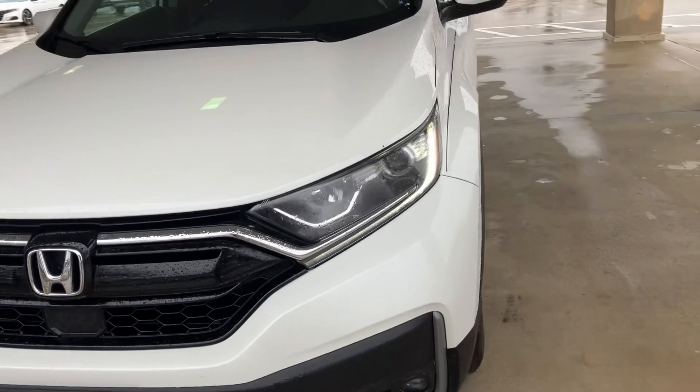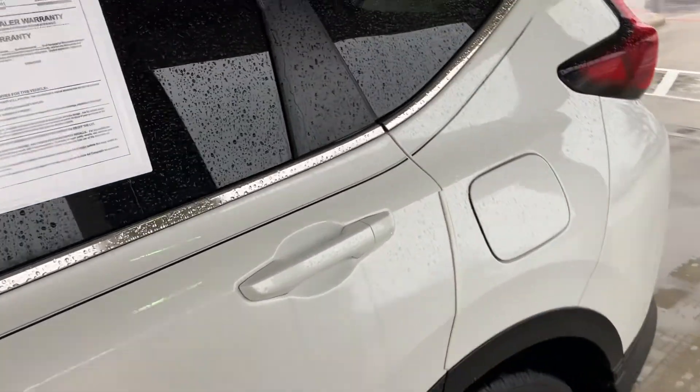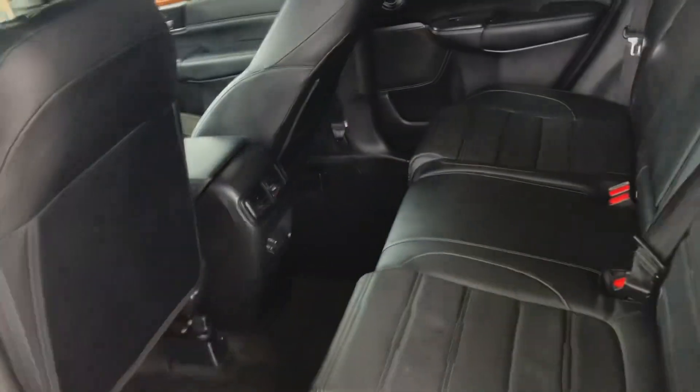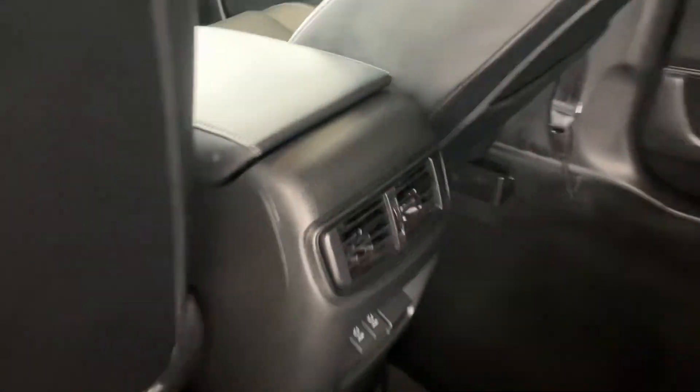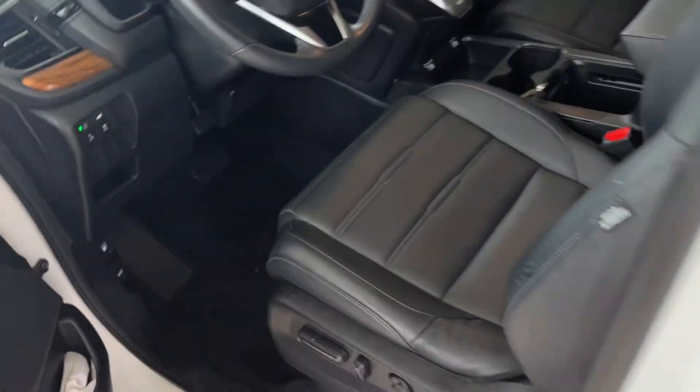Even if you usually don't have to use the warranty, it's nice peace of mind. This is one of the most reliable cars. You can see the back here — you have two charging ports, this nice beautiful leather, air conditioning for the back, and an automatic tailgate. Hop on into the front — you can see 28,000 miles, memory seats, and this nice wood finish.